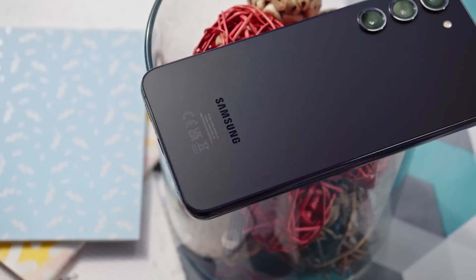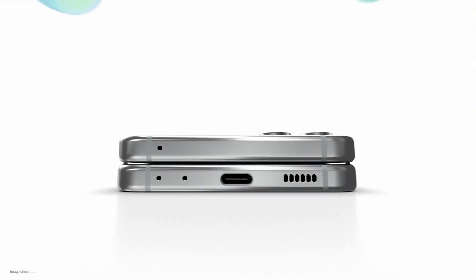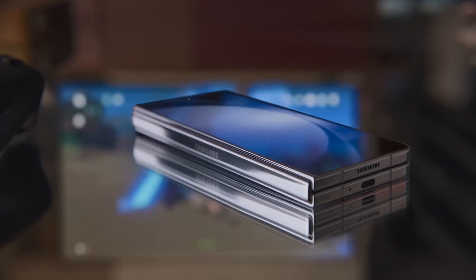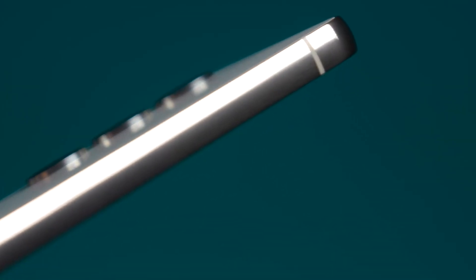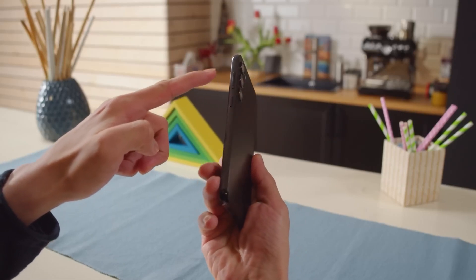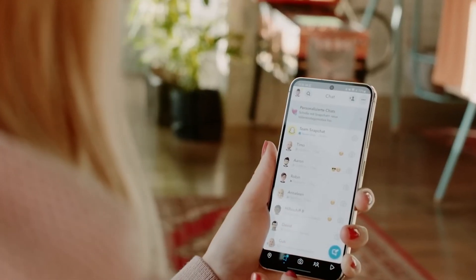The Galaxy S24 frame could be more similar to the Galaxy Fold 5 and Flip 5 rather than the iPhone. The Galaxy Fold 5 has a flat frame with just a bit of curve around the edges, giving it a bit of thickness. To what degree these angles and radiuses will change for the Galaxy S24 and S24 Plus, if at all, is unclear.